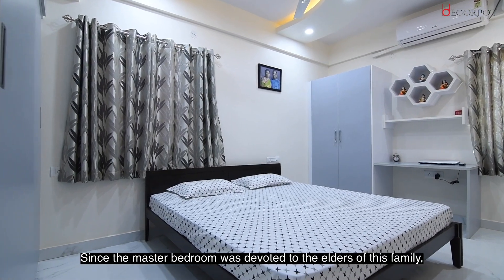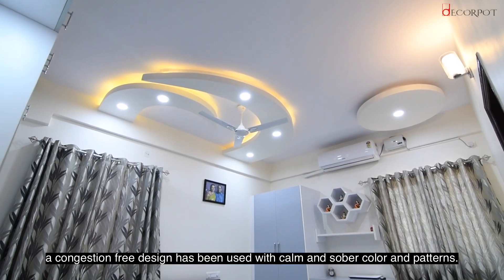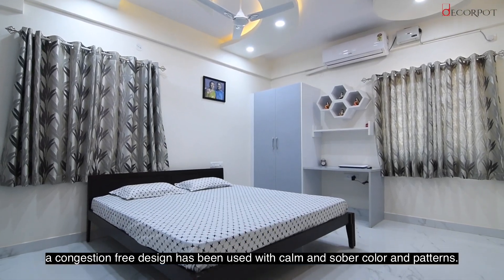Since the master bedroom was devoted to the elders of this family, a congestion-free design has been used with calm and sober color and patterns.